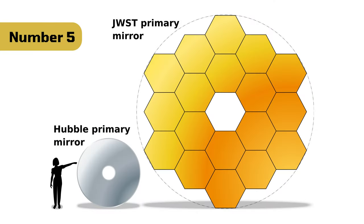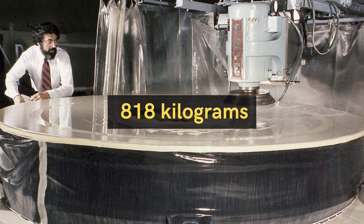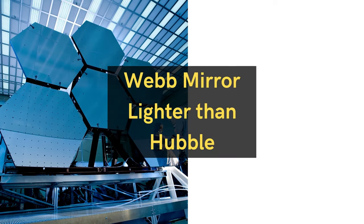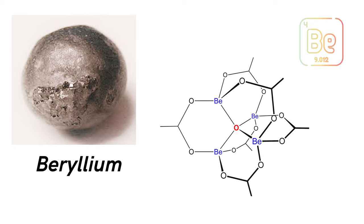Number 5: The entire 25-square-meter collecting area of Webb's primary mirror is made from 18 hexagonal segmented mirrors. It weighs just 21 kilograms, whereas the weight of Hubble's mirror is 828 kilograms. Shockingly, the segmented mirror of Webb is lighter than Hubble's mirror because it is made of special ultralight beryllium metal.